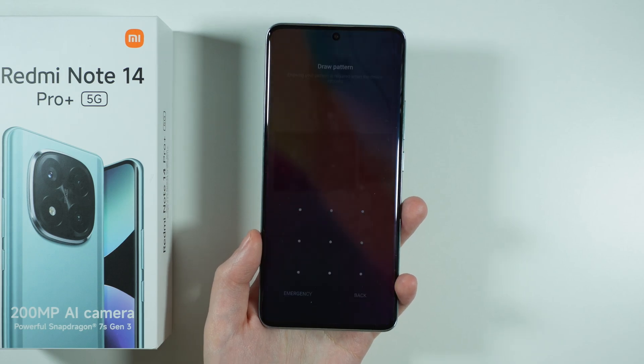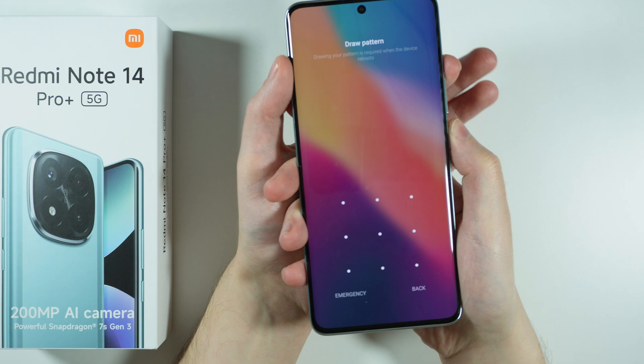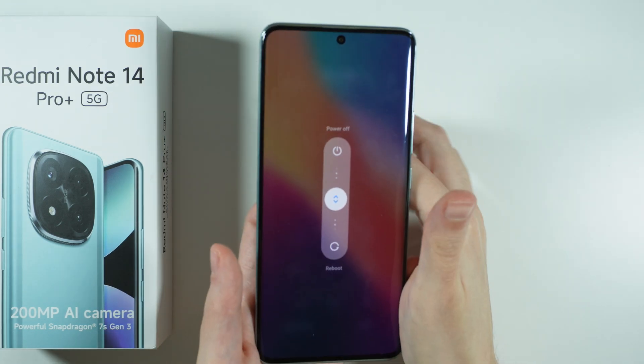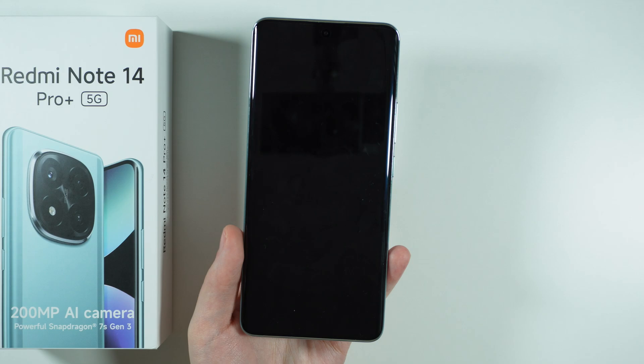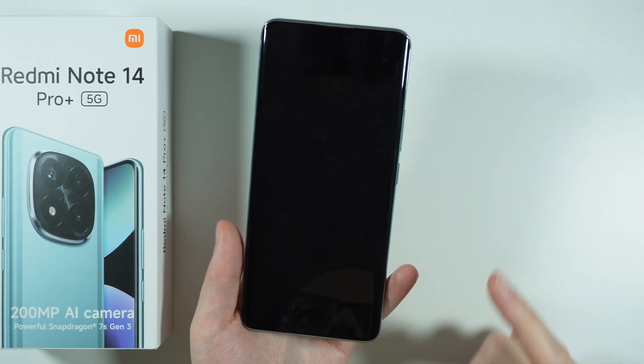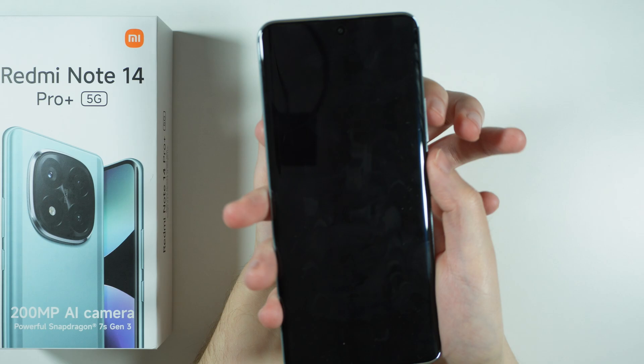To do that, first we need to power off the device. Press the power button and volume up button at the same time to open the power menu, then swipe up to power off. Next, press and hold the power button and volume up button together until we see the Xiaomi logo.